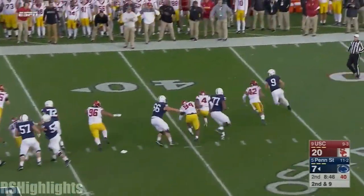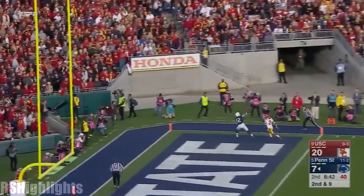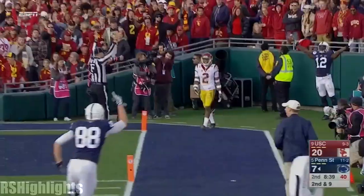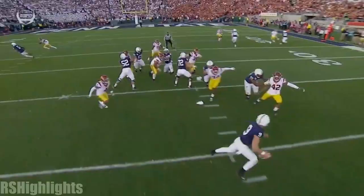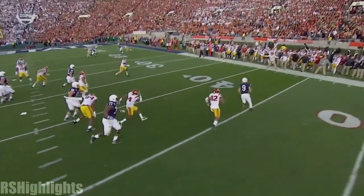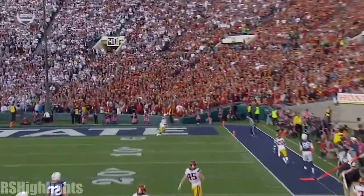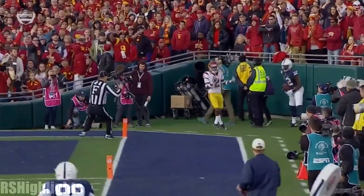Drogens brings some pressure. McSorley rolls away from it and heaves a long ball to the end zone for Godwin. Touchdown! Right on cue. He beats Adoree Jackson. Good job breaking contain. Look at Godwin against Adoree Jackson — Jackson had moved over.